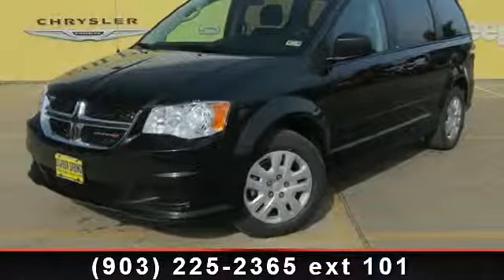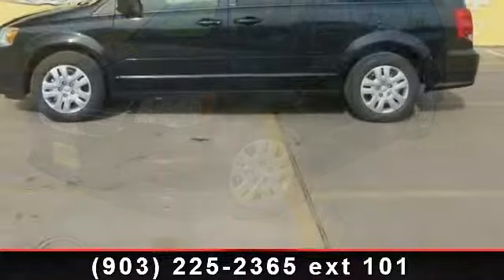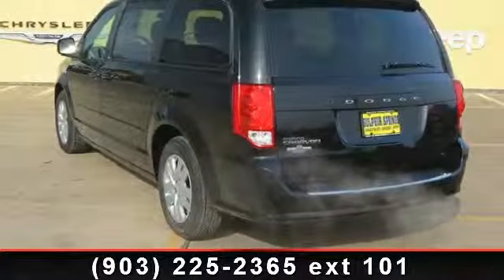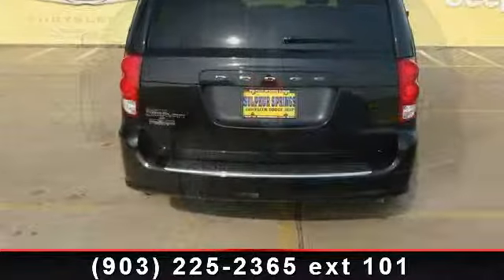Check out this 2014 Dodge Grand Caravan SE. If you are looking for an automobile with great features, look no further. This vehicle's top features include four-wheel disc brakes, cruise control, woodgrain interior trim, third passenger door, and brake assist.